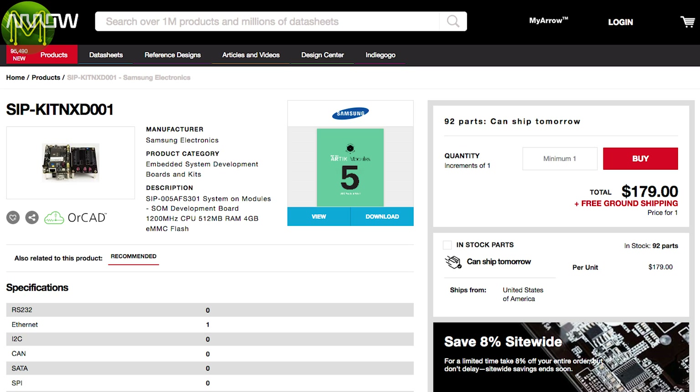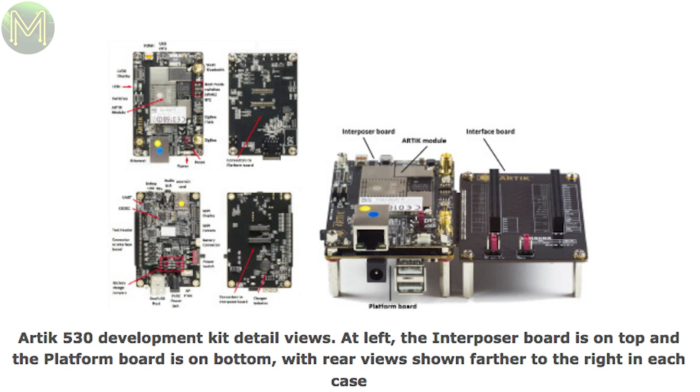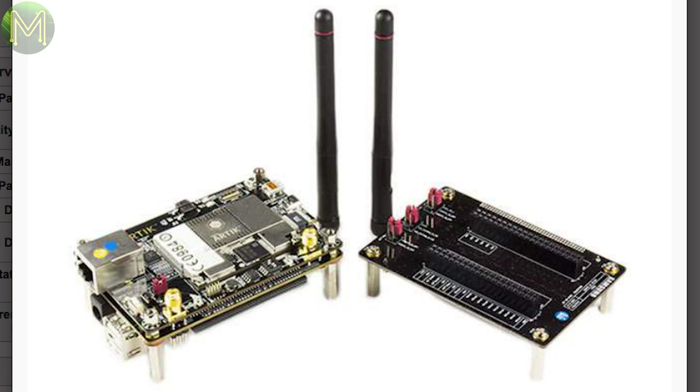Digikey and Arrow Electronics both have the new Artix 530 development kit, which contains the Artix 5 system-on-module running the quad-core Cortex-A9 at 1.2 GHz and 512 MB RAM, 4 GB eMMC, HDMI, LVDS, MIPI-CSI, a massive 107 GPIOs, WiFi, Bluetooth, ZigBee, and Gigabit Ethernet. It's a pricey board, but you're getting a lot of bang for your buck.